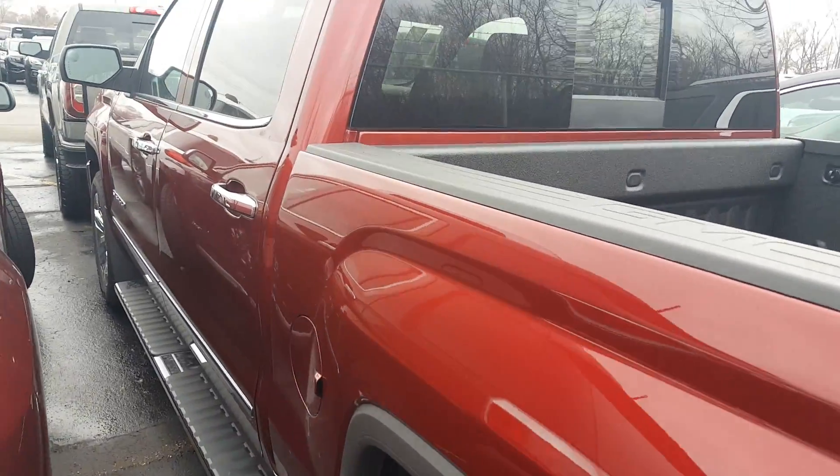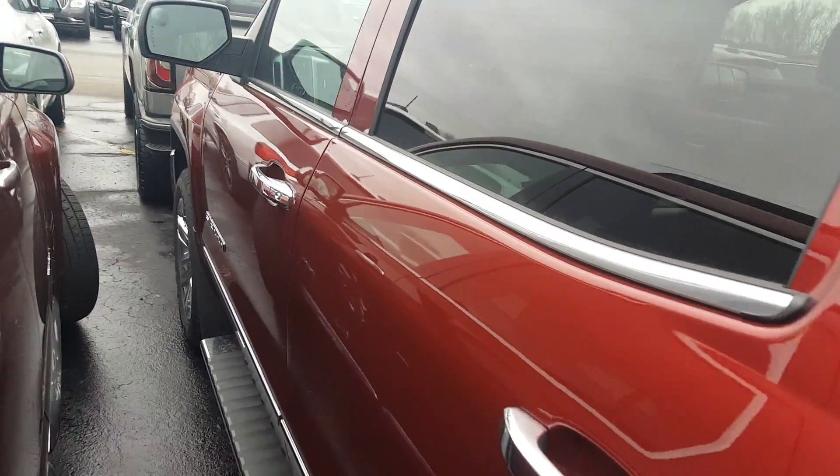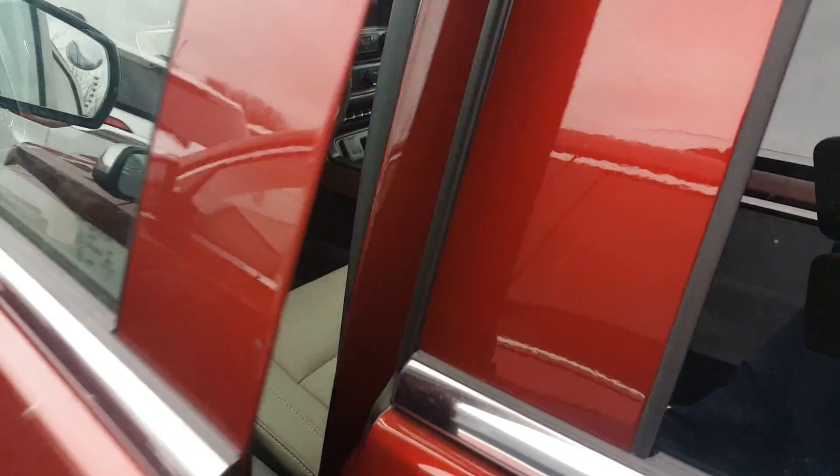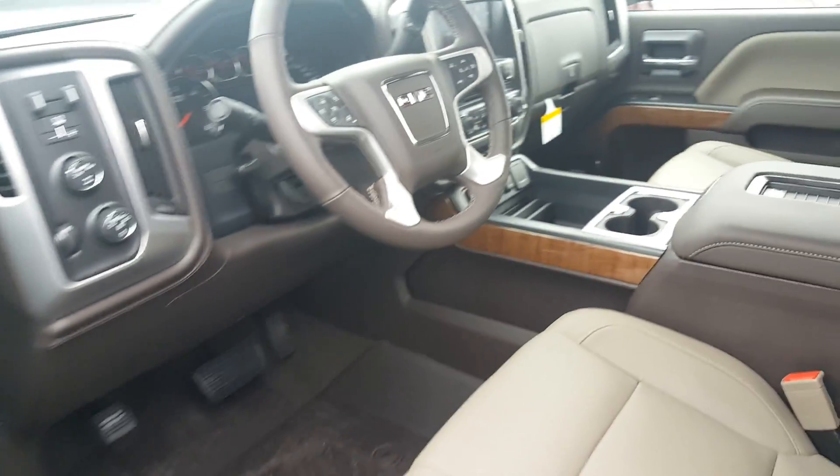This vehicle is part of our monthly promotion that we have going on, and right now is a good time to purchase a vehicle with Boucher — being the number one Buick GMC dealership, six years running.